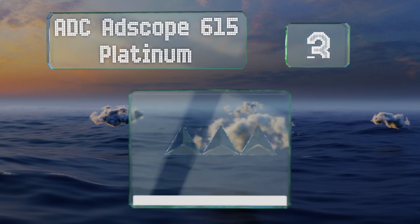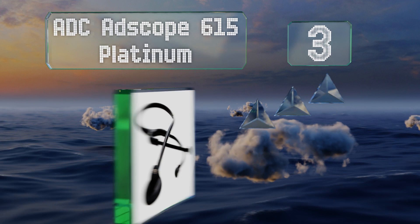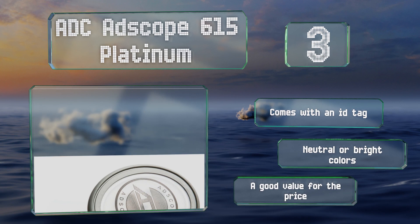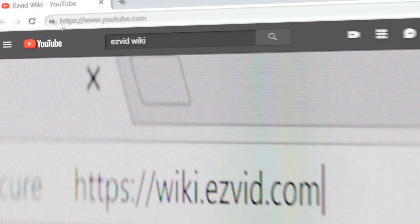Nearing the top of our list at number three, the ergonomic five-ounce ADC Adscope 615 Platinum won't become burdensome even for those who wear it around their necks for lengthy double shifts. The headset can stand up to years of regular use thanks to a sturdy reinforced yoke. It comes with an ID tag in neutral or bright colors. It's a good value for the price.